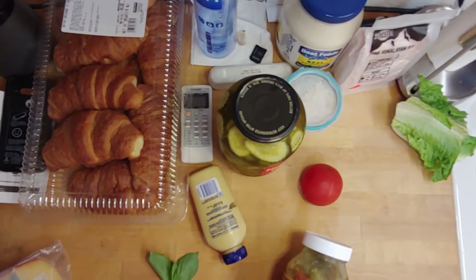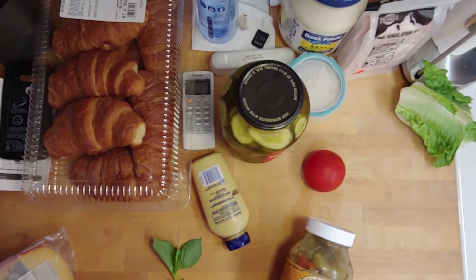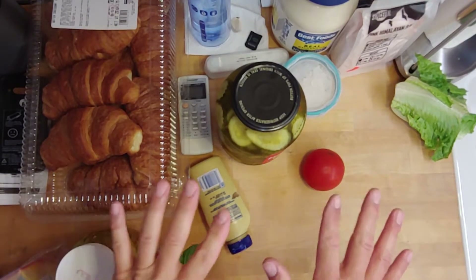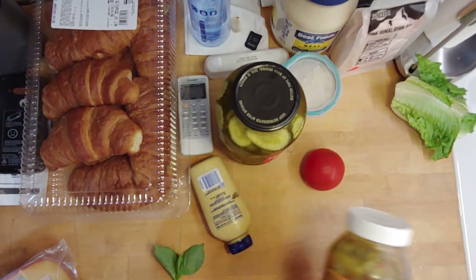Hello everybody, it's Michael Dillon. I just washed my hands and reset the video because I don't think it was oriented the right way. So here's my counter, here's my hands. I wanted to show you what we're going to be using today.